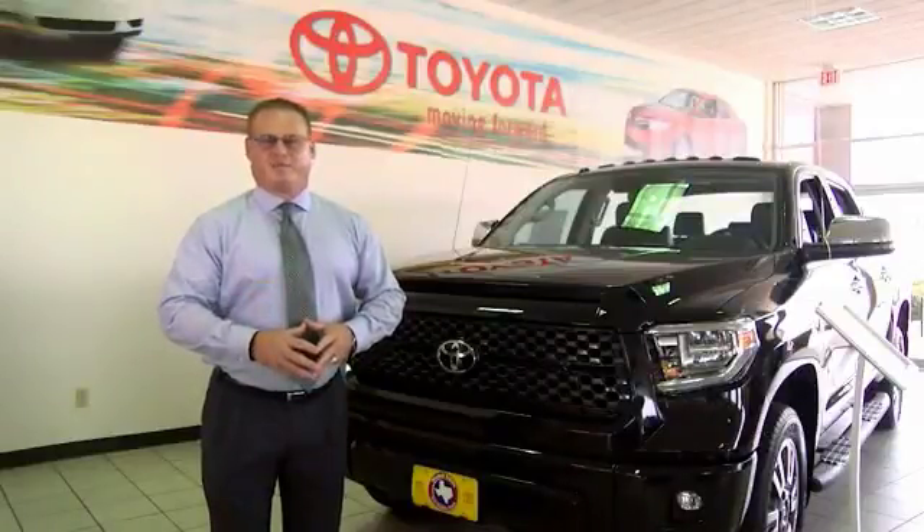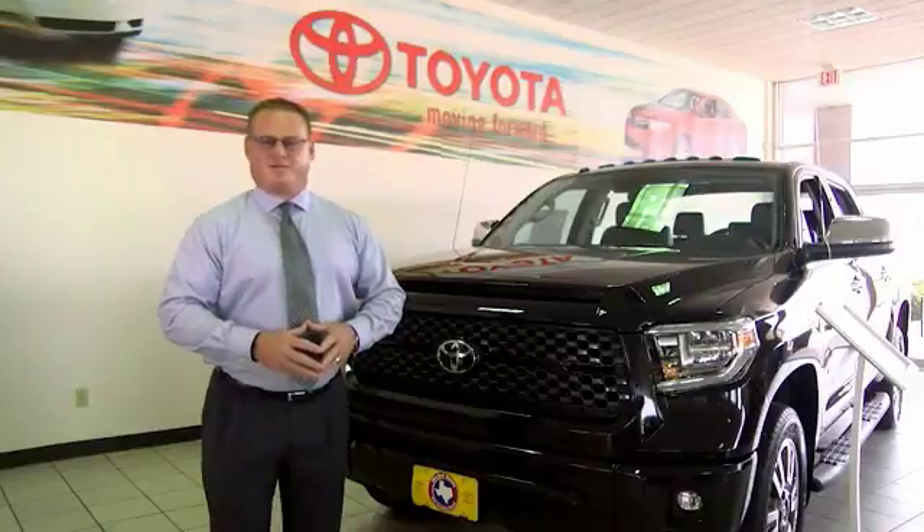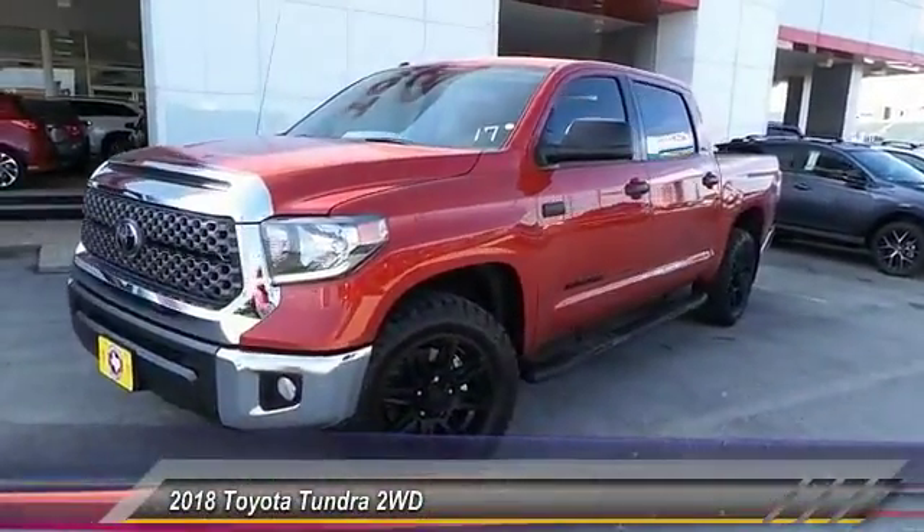Hi, I'm Sean Jones, General Manager here at Mitchell Toyota in San Angelo, Texas. Thanks for taking a moment to review this brief video. The 2018 Tundra.